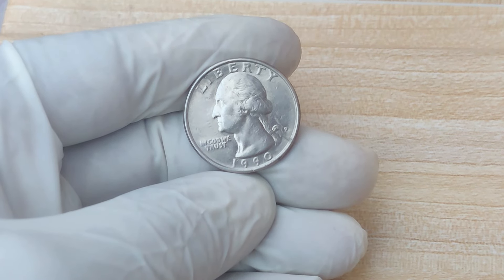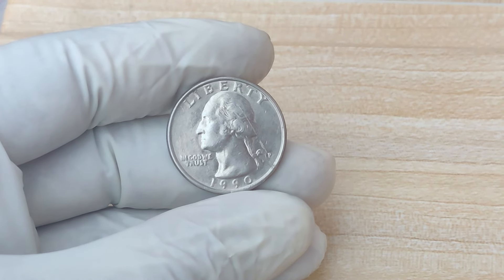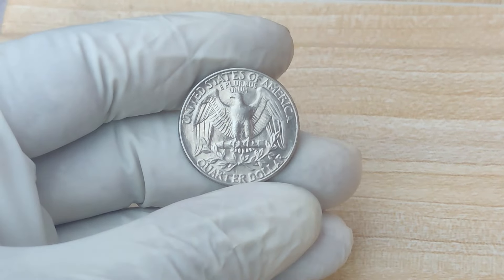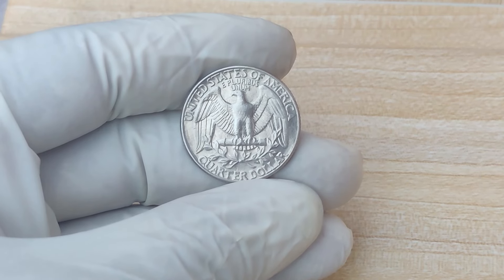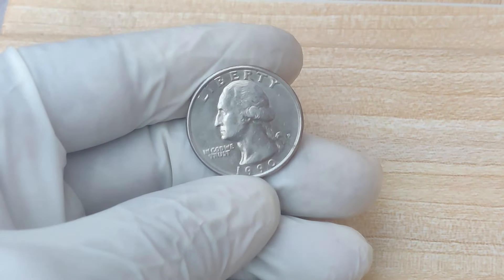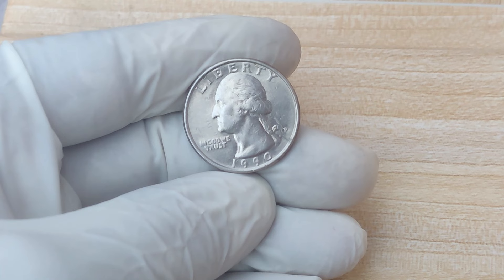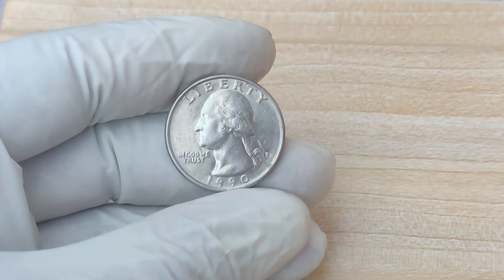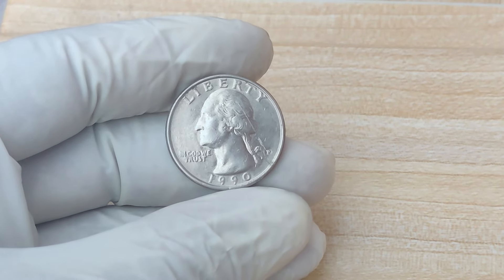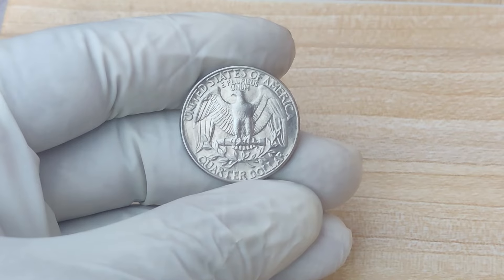If you think you have one of these rare coins, consult with a reputable dealer or auction house to determine its true market value. While it's incredibly unlikely you'll stumble upon one of these coins in your spare change, it's not impossible. Some people have found valuable error coins in coin rolls from banks. You can also check with local coin shops or browse auction sites like eBay, Heritage Auctions, or Stacks Bowers, where rare coins are frequently bought and sold. If purchasing a coin, make sure it's certified by a trusted grading service.